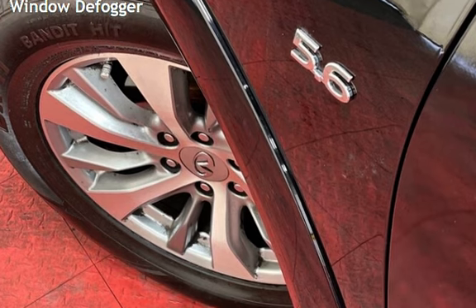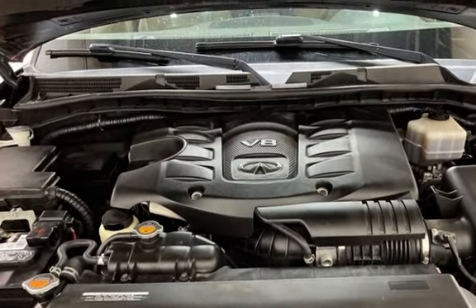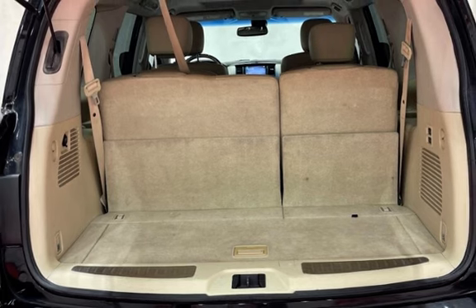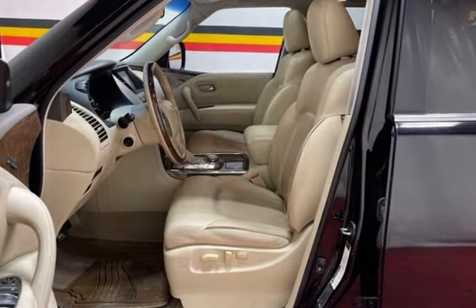Further features include child seat anchors, parking sensors, seat belt force limiters, power door locks, stability control, traction control, navigation system, wireless data link, trailer hitch, and rear privacy glass and window defogger.